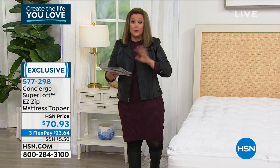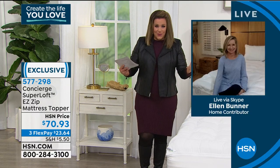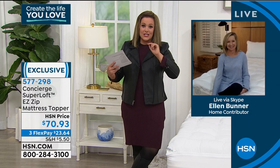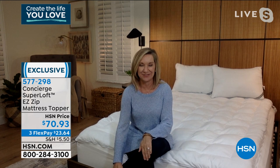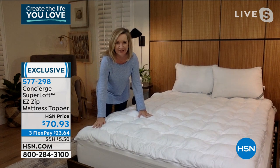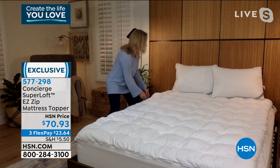All of my mattresses still look brand new because they all have a pad from Concierge Collection. This isn't just protection — it's going to enhance the mattress and the feel of it, like sleeping on a cloud because of the super loft. Ellen: This is our most comprehensive super loft ever — almost like a three-in-one. You've got a hand-stuffed lofty top layer, all microfiber, soft and comfortable. The topper portion can be zipped off for laundering — it's thinner because we break up the fill, so you can throw it in the wash.